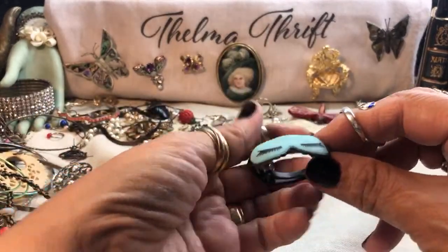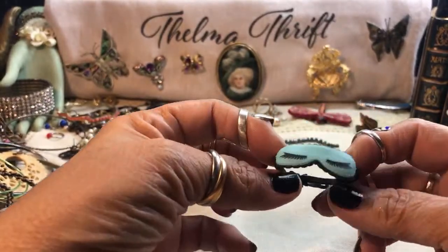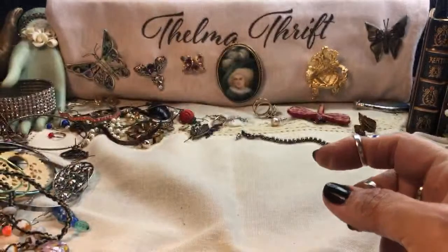Oh my goodness — is this for Barbie? How cute is that? See how they put the craziest things in these bags? Toys! That's cute though — it made me giggle.